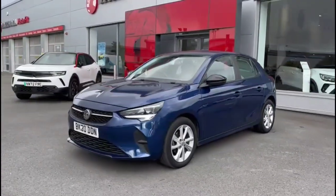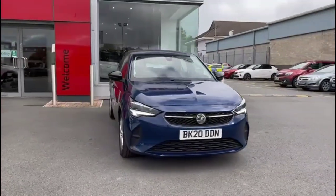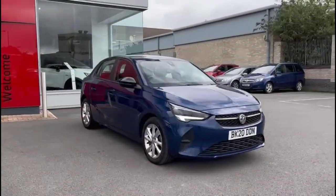The vehicle features 16-inch eight-spoke alloy wheels, and at the front there are full LED headlights incorporating LED daytime running lights.